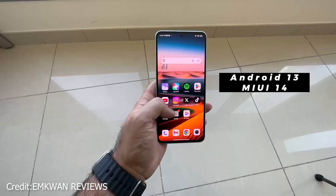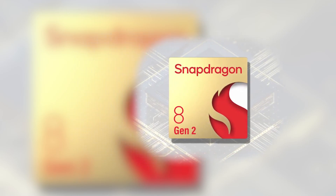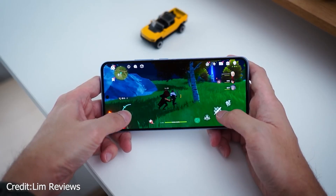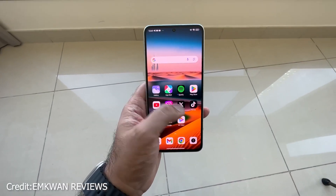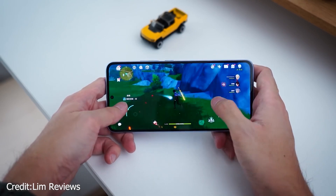The MediaTek Dimensity 9200 Plus chip inside the Xiaomi 13T Pro makes it stand out from the crowd and positions it as a direct competitor to Qualcomm's Snapdragon 8 Gen 2. The phone offers outstanding performance because it combines 12GB of RAM with the capability to add 4GB of virtual memory. During a one-week test, activities such as online browsing, chatting, and gaming ran smoothly and without lag. The device was also able to easily manage demanding games such as Asphalt 9: Legends and Call of Duty, even if it becomes heated during extended periods of gaming.